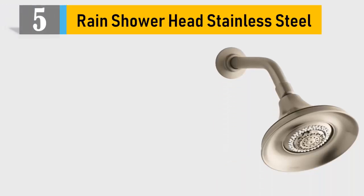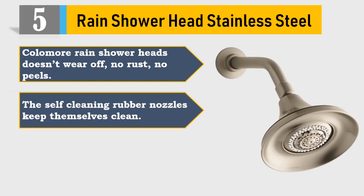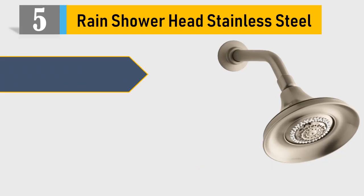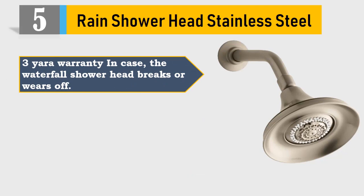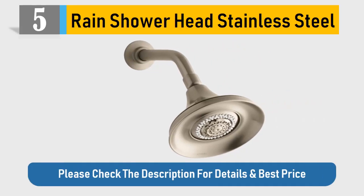Number 5: Rain Shower Head Stainless Steel. Calamari Range Shower Heads doesn't wear off, no rust, no peels. The self-cleaning rubber nozzles keep themselves clean. Moreover, water flow is optimized for low and high water pressure. 3-year warranty in case the waterfall shower head breaks or wears off. Soft rubber gasket and Teflon tape eliminates leaking. Please check the description for details and best price.